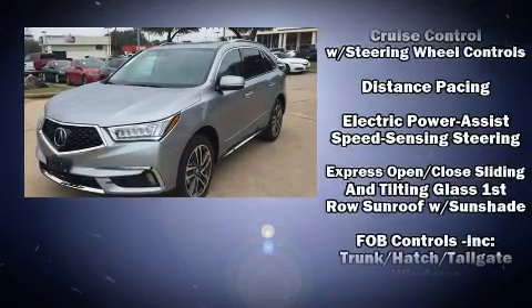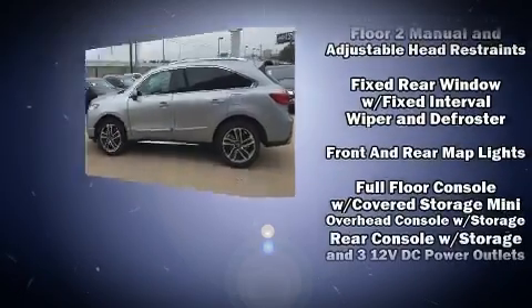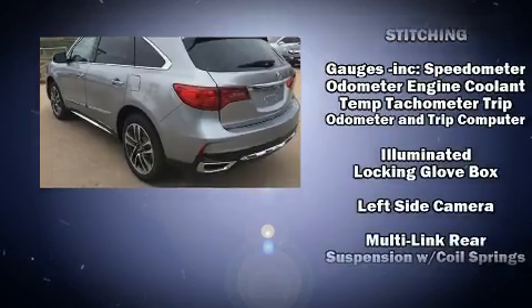All of the premium features expected of an Acura are offered, including heated and ventilated seats, heated steering wheel, and the power moonroof opens up the cabin to the natural environment.